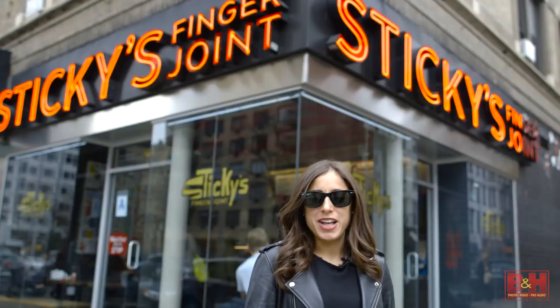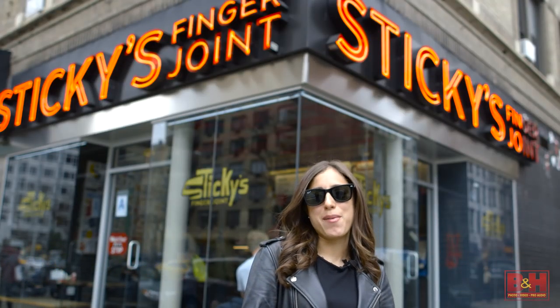We're here at Sticky Fingers Joint in Murray Hill, where they have some crazy chicken finger and french fry combinations.